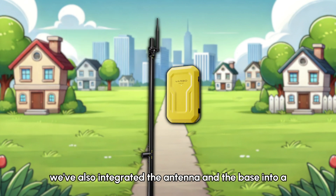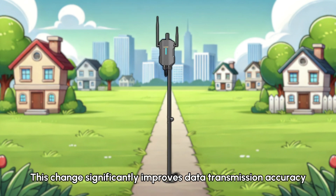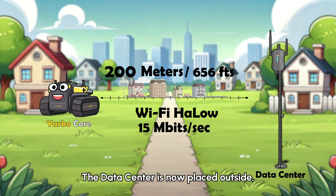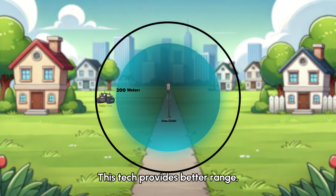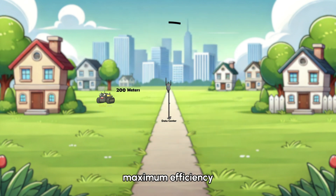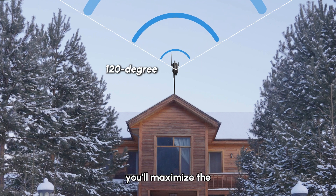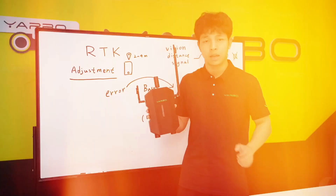We've also integrated the antenna and the base into a centralized data center, eliminating the need for a feeder cable. This change significantly improves data transmission accuracy. With a signal transmission range of up to 1,000 meters in open areas and around 200 meters when obstacles are present, the data center is now placed outside. Taking advantage of Wi-Fi Halo technology, this provides better range, penetration, and lower power consumption, ensuring your Yardbow can operate in any environment with maximum efficiency. We strongly recommend placing the data center at the highest point on your roof with a clear 120-degree signal angle to maximize efficiency and performance.